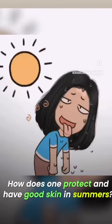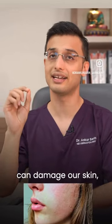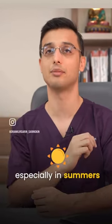How does one protect and have good skin in summers? Well, sun protection is important as UVA and UVB light can damage our skin, especially in summers.